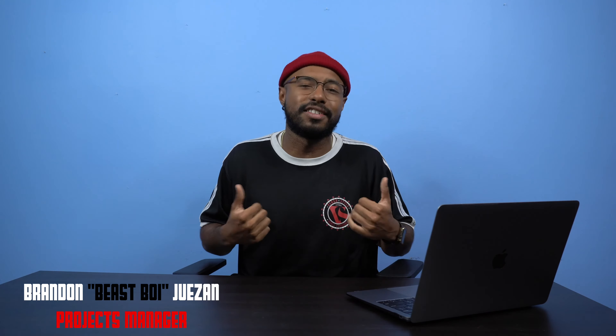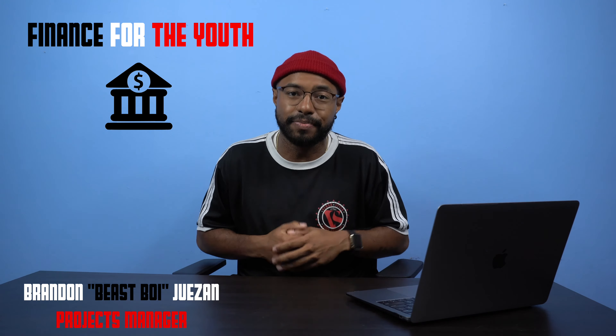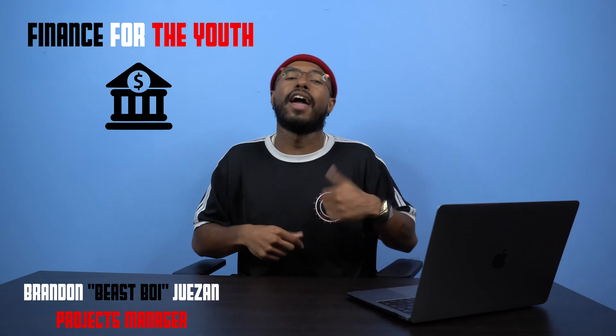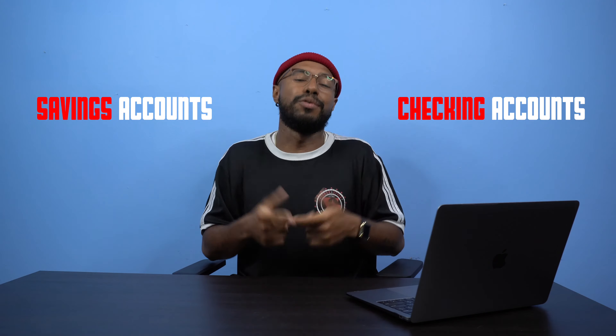What's up everyone, this is Beast Boy and welcome to another video in the VersaStyle Finance for the Youth series. If you missed last week's video, you can click up to the top right corner and check it out. So for today's topic, we're going to talk about checking accounts, savings accounts, and how you use them. Let's get right into it.